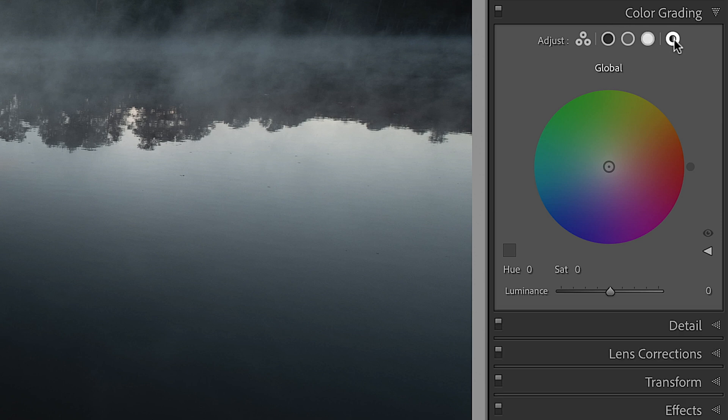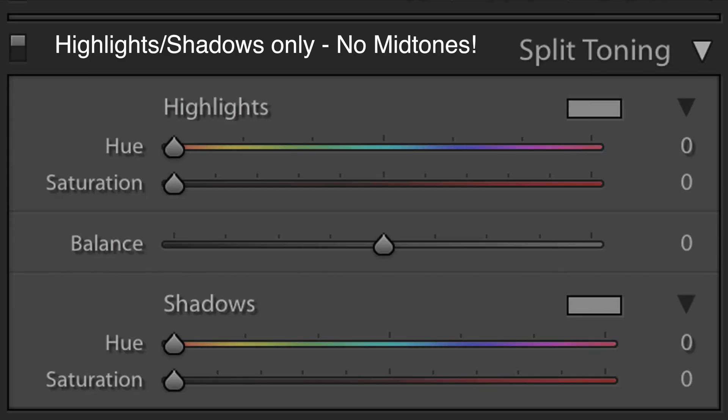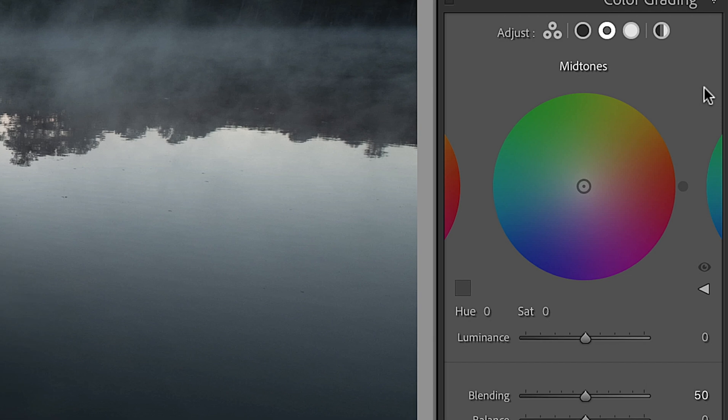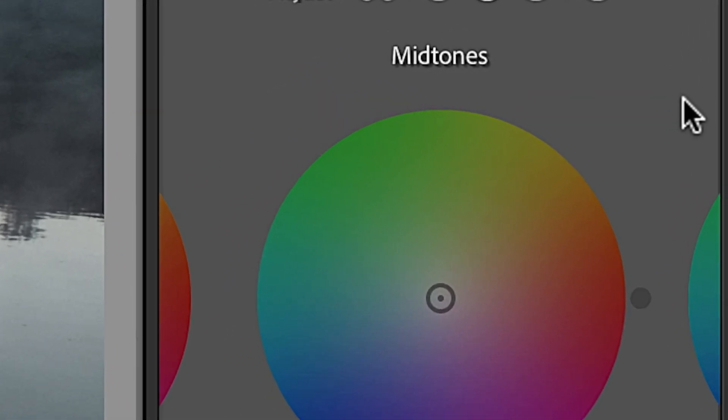Over here you have a global adjustment — any change you make to it will reflect throughout your entire photo in the highlights, shadows, and mid-tones. What's so great about this new tool is that split toning never allowed you to have any kind of finely detailed control over the mid-tones. This tool has a dedicated area to color adjust the mid-tones. Those of you that use Capture One will already know this.